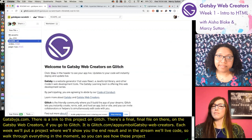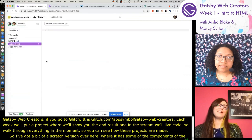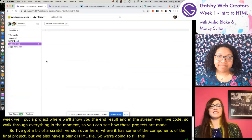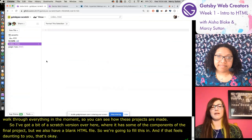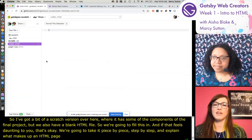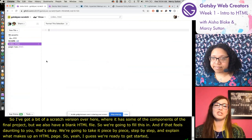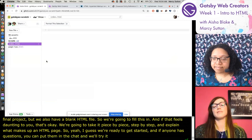I've got a scratch version over here that has some components of the final project, but we also have a blank HTML file that we're going to fill in. If that feels daunting, that's okay - we're going to take it piece by piece, step by step, and explain what makes up an HTML page. If anyone has questions, you can put them in the chat and we'll try to address them as we go.